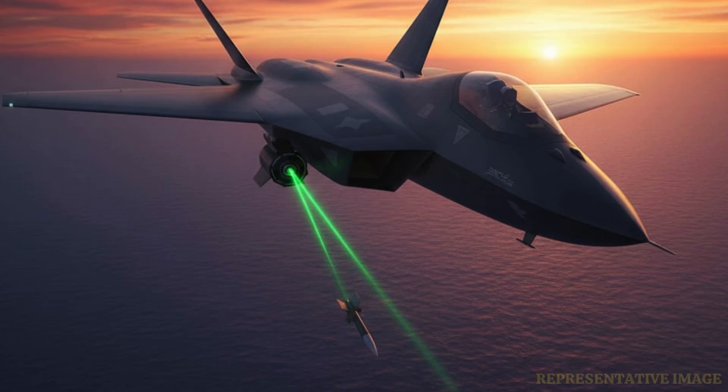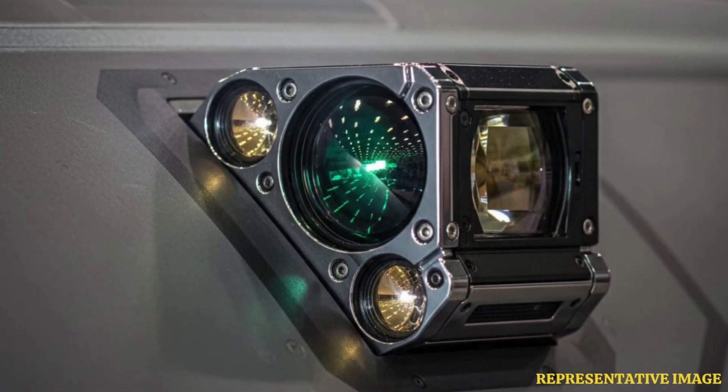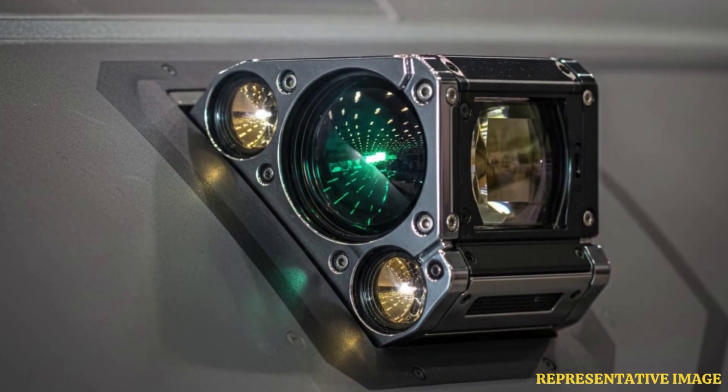Directed infrared countermeasures, or DIRCM systems, use laser or infrared beams to track and disrupt the guidance systems of incoming missiles. Unlike flares, DIRCM can target the missile directly, actively confusing its sensors rather than passively creating a heat source elsewhere.